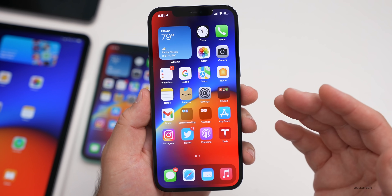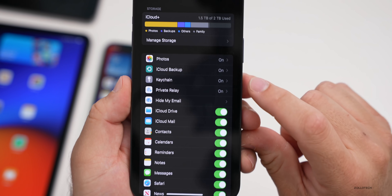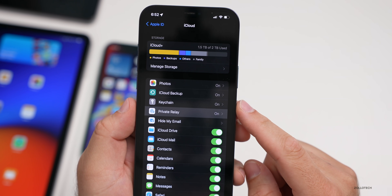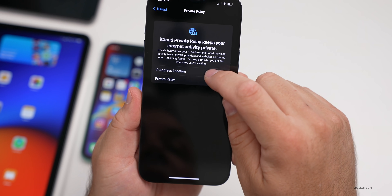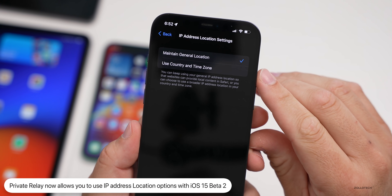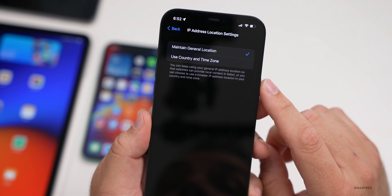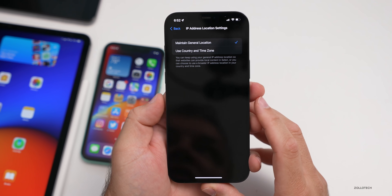Apple has brought a new feature — Private Relay — to iCloud+. This is available on iOS 15. Go to Settings, tap on your name, then under iCloud you'll see Private Relay — they've integrated it into the menu. Under Private Relay, it now says 'IP Address Location' with real options: 'Maintain General Location' to keep using your general IP address location so websites can provide local content in Safari, or choose to use a broader IP address location in your country and time zone. That's been updated in beta two.